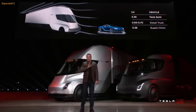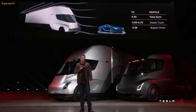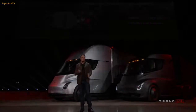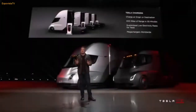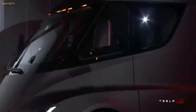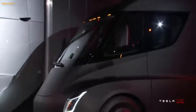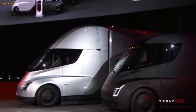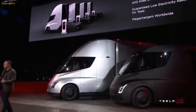We also have four independent motors — a motor on each of the rear wheels — and an independent front suspension, so it's incredibly comfortable to drive this truck. Seven hours of driving. What this means in practice is that by the time you're done with your break, the truck is ready to go. You will not be waiting for your truck to charge. This is a big deal.